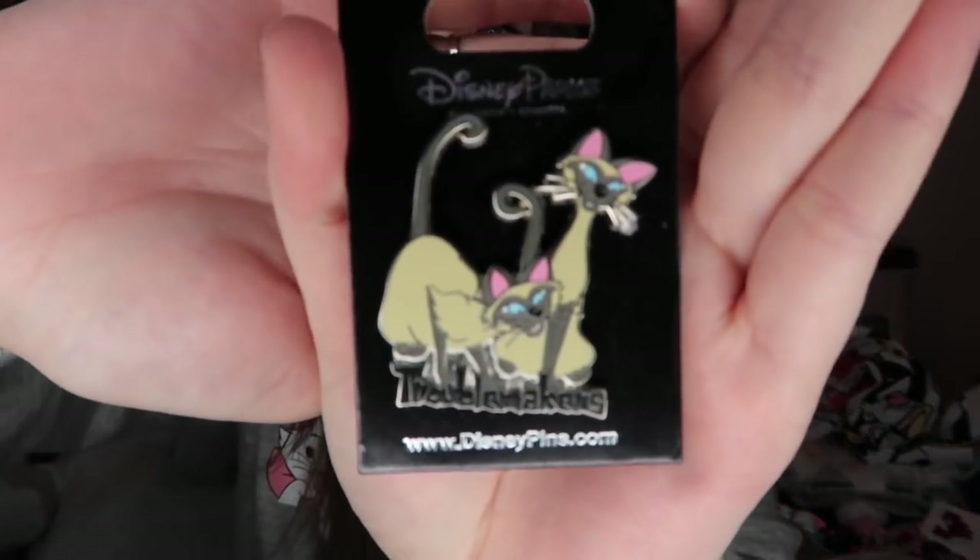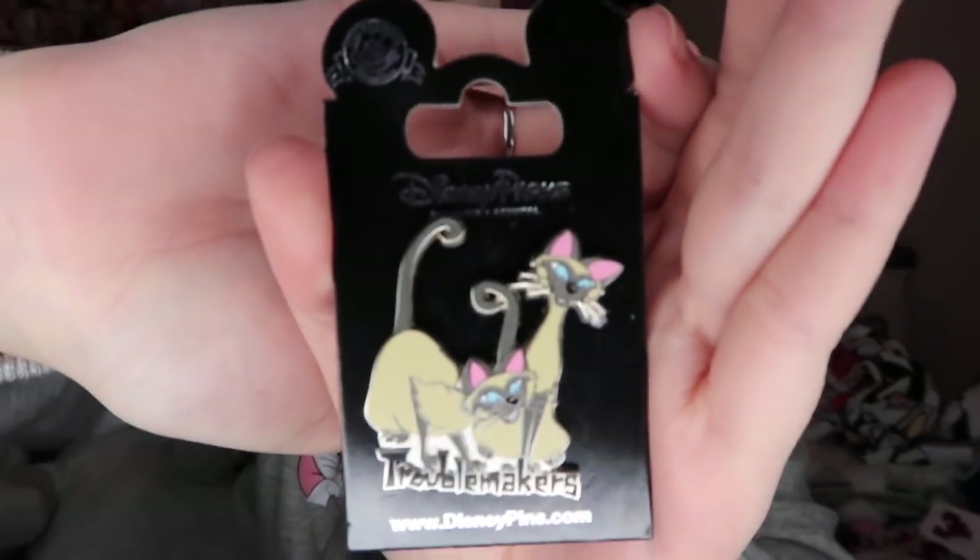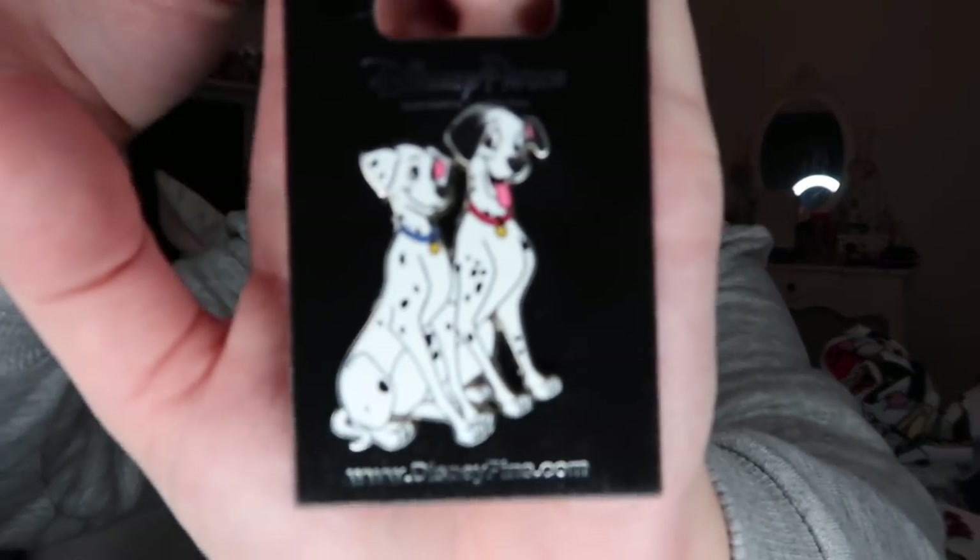I got a few pins this month. The first was the Si and Am Troublemaker pin — I wanted this at Disney World, told myself I'd go back for it, and then didn't. I found a lady on Facebook who sells a lot of pins and got it from her. I also got the Pongo and Perdita pin from her too. When I collect pins I only collect animal pins to try to limit myself, though my pin board is already pretty full.